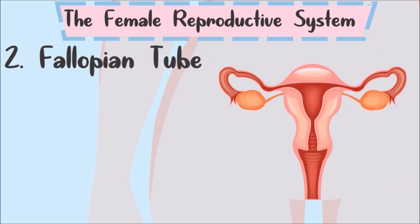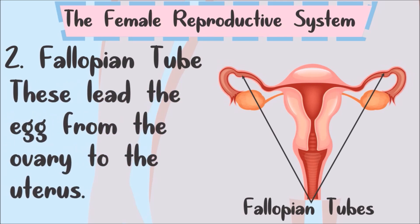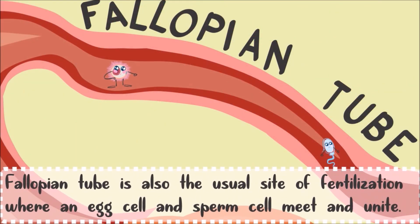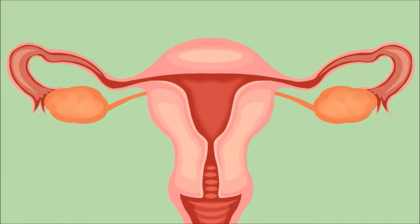The mature egg cells leave the ovary through the fallopian tube. The fallopian tube leads the egg from the ovary to the uterus. It is also the usual site of fertilization, where an egg cell and a sperm cell meet and unite. Female humans have 2 fallopian tubes, each connecting an ovary to the side of the uterus.